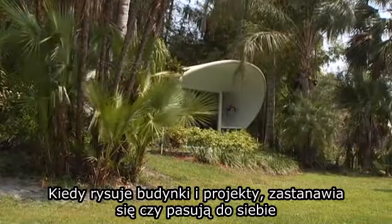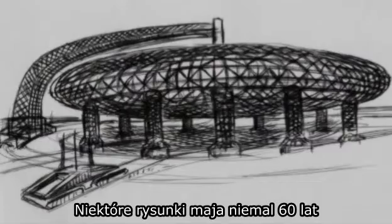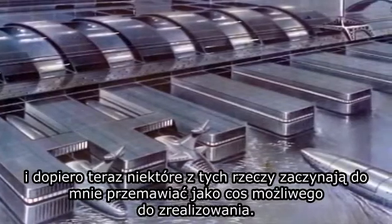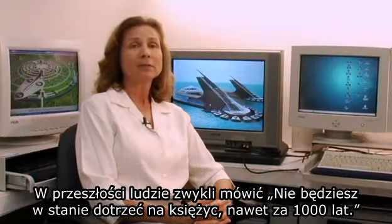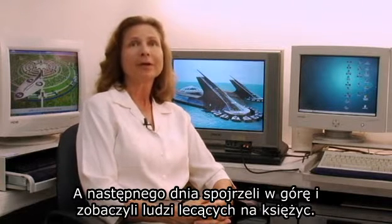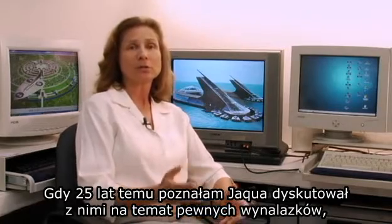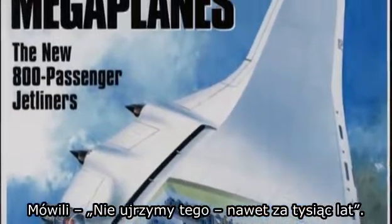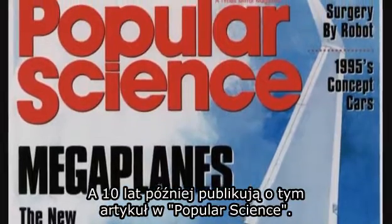When he draws these buildings and designs, he thinks about how they go together and how they're manufactured. Some of the drawings I have seen go back about 60 years, and they're only just beginning to talk about some of these things now as a possibility. In the past, people would say you'd never get to the moon — not in a thousand years — and then the next day they're going to the moon. When I first met Jaque 25 years ago and he'd talk about certain inventions, they'd say you won't see that in a thousand years, and ten years later it came out on the cover of Popular Science.